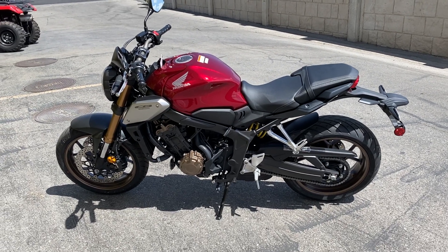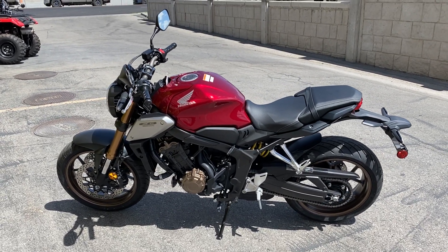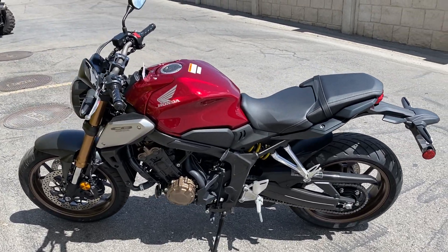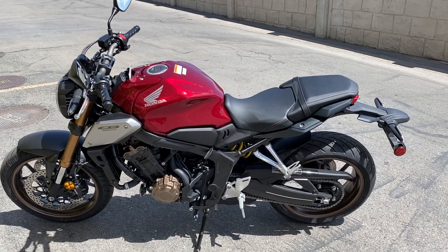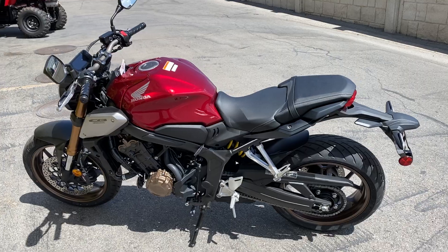All right everybody, here we got the new 2020 CB650R — probably the prettiest bike Honda currently makes. Look at that thing. For 2020, the new bike has got full-time ABS and selectable traction control. On 2019 those were optional, but for 2020 that is a standard feature on both bikes.